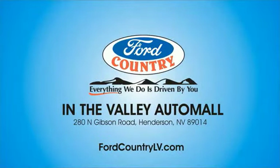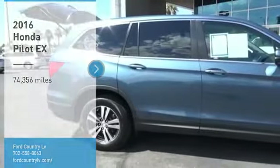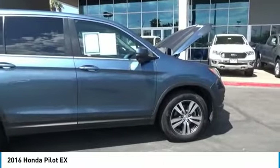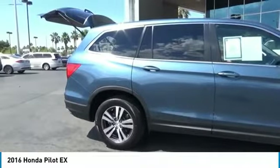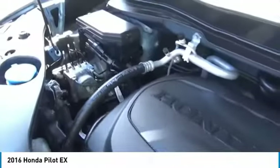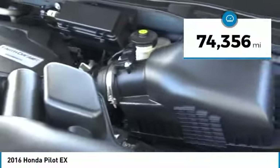Visit Ford Country in the Valley Auto Mall today. Stop by and take a look at the 2016 Pilot — optimal utility, indulgent interior, powerful performer. You'll be ready for almost anything in the Honda Pilot. This vehicle has less than 75,000 miles.